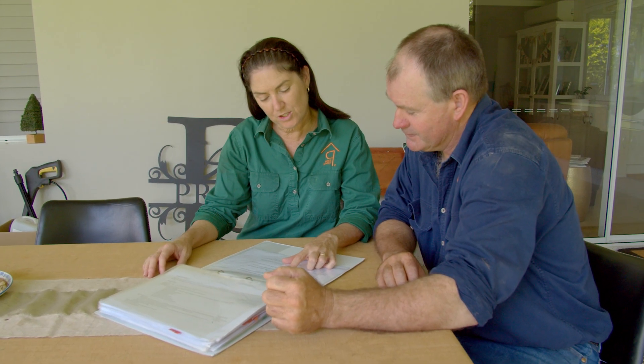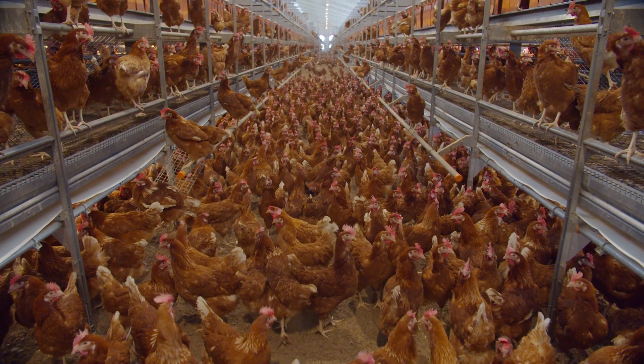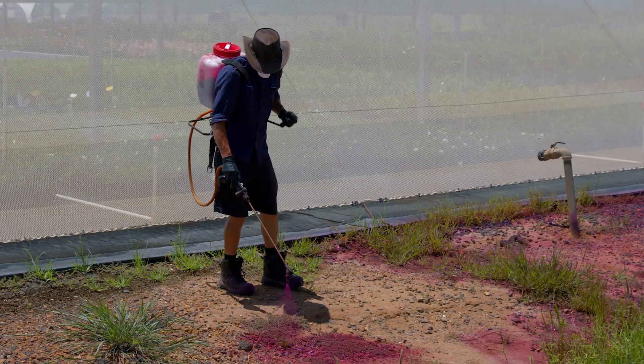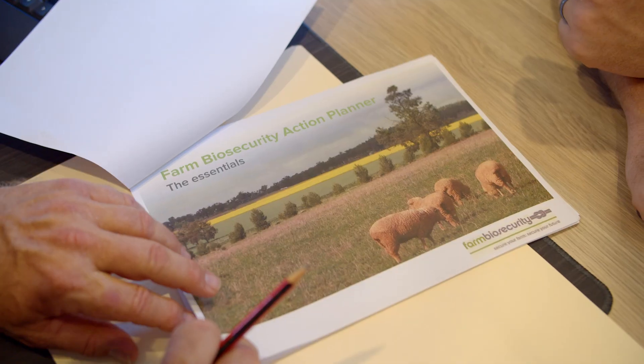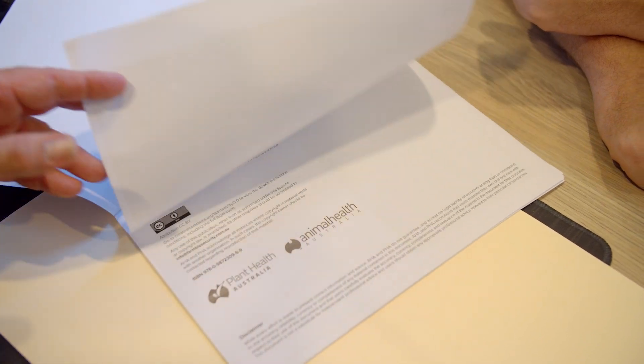Creating a biosecurity management plan is a crucial first step. These plans help identify biosecurity risks and outline preventative actions, things like signage and management of visitors. A range of templates and resources are available to help you in assessing biosecurity risks and developing a plan specific to your property and business.